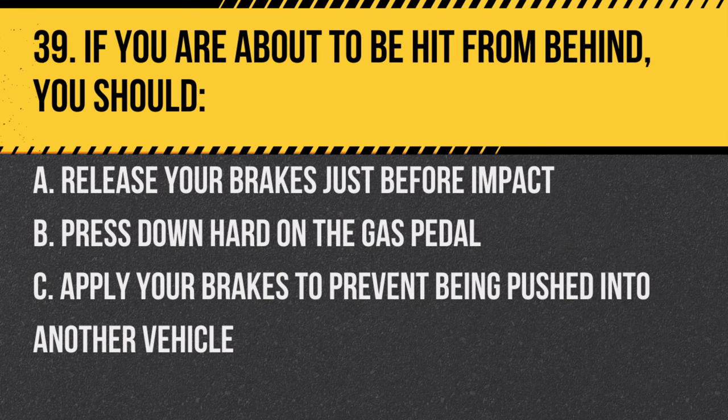Question 39. If you are about to be hit from behind, you should: A. Release your brakes just before impact. B. Press down hard on the gas pedal. C. Apply your brakes to prevent being pushed into another vehicle. Answer: A. Release your brakes just before impact. This can help reduce the severity of the collision.